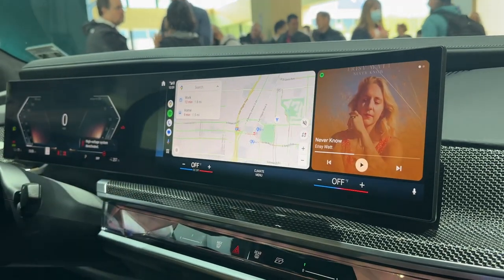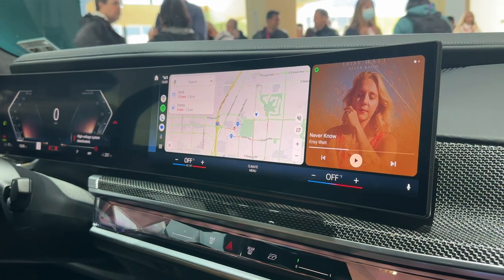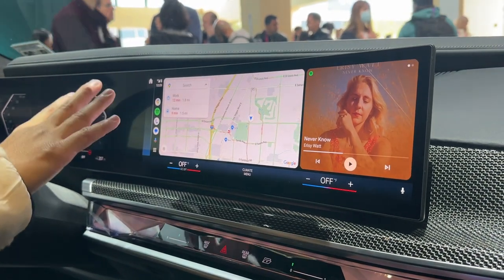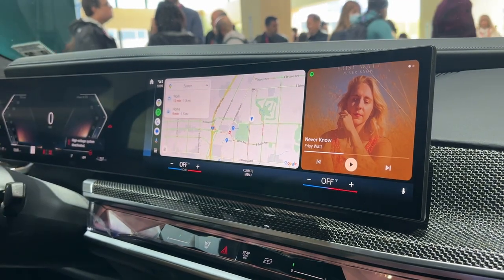So this map feature is also new? With Android Auto you always have maps, but the main thing is being able to go widescreen and have that split-screen multifunction.